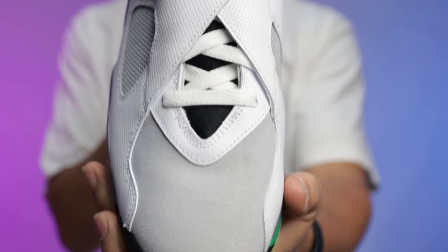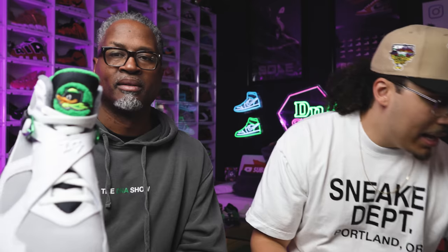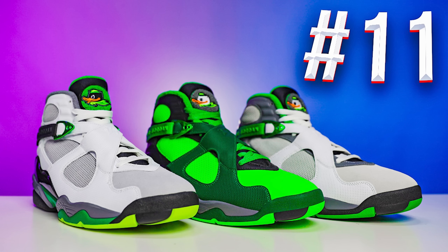Coming in at 11th place is the Oregon Duck Air Jordan 8 — actually an entire three-shoe set. This was one of the first Duck PEs with a black duck on the tongue, which was super dope. Rather than rank them individually they call it a complete set. They discuss which order each person would rank the three shoes within the set.